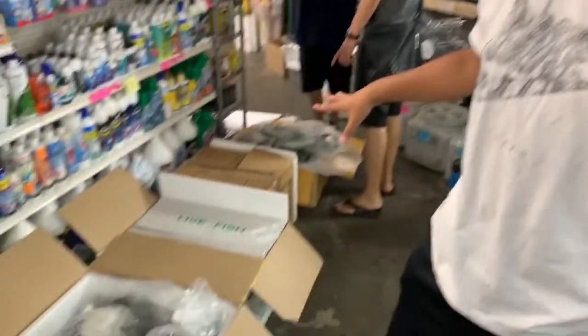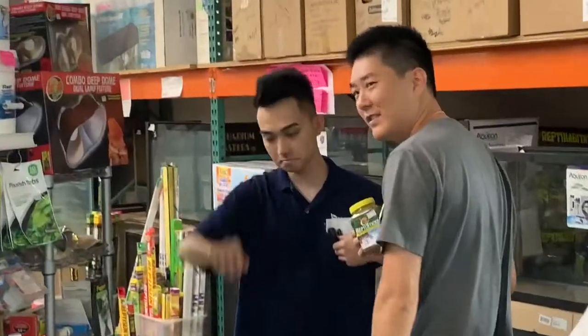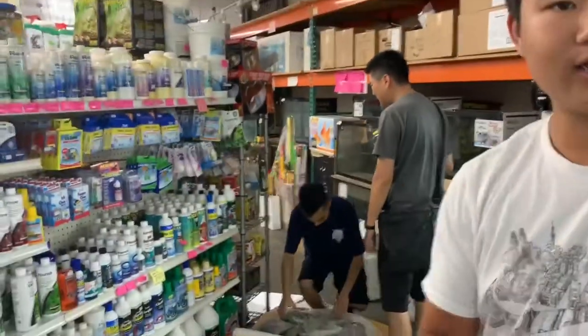They got a lot of goldfish in today — mixed ryukins, nice. All right, so that's pretty much it for today's video. Thank you guys so much for watching, thank you so much Scott for letting us unbox what came in today, and I'll see you guys in the next video.